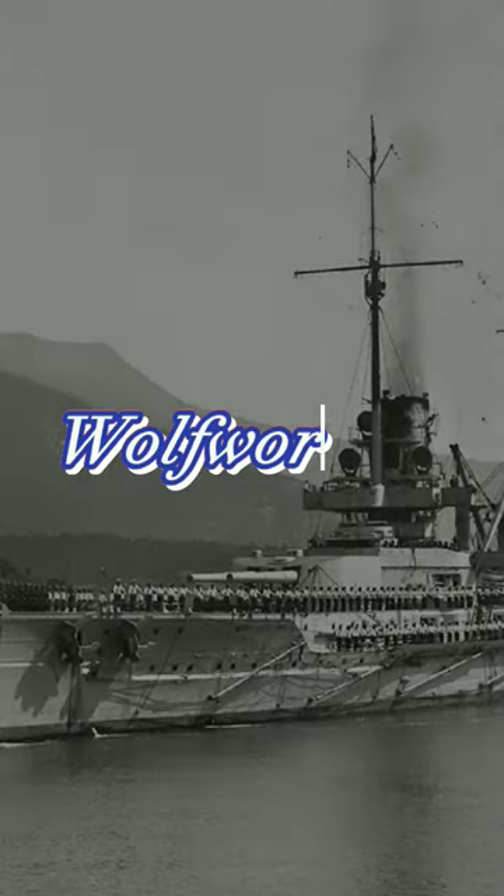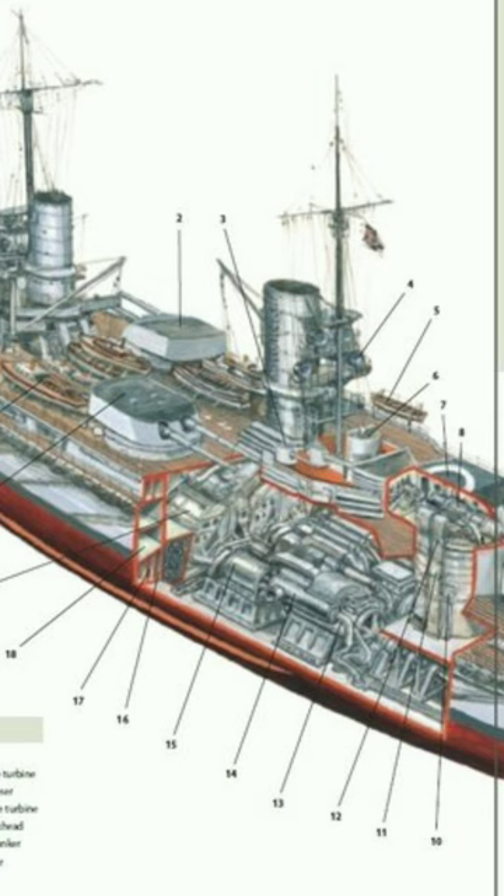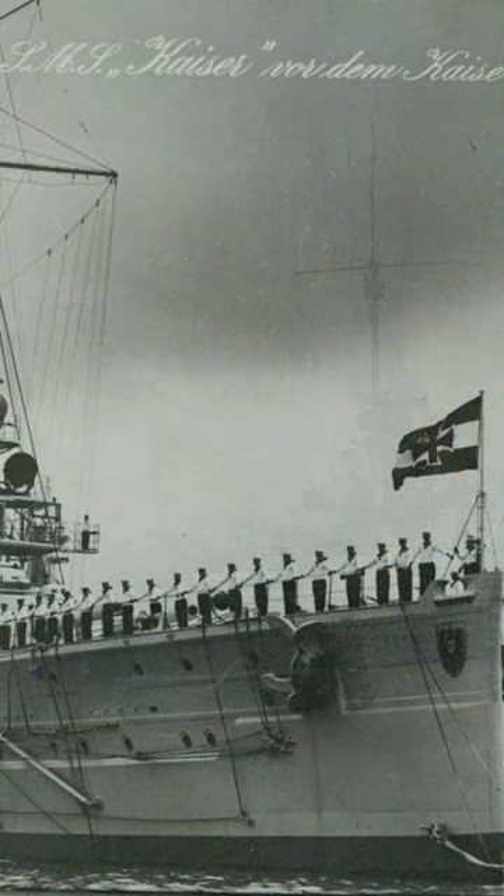Welcome to another One Minute History, where we'll be going into the history of the German battleship SMS Kaiser. Kaiser was the lead ship of the Kaiser-class of dreadnought battleships of the Imperial German Navy, launched in March 1911 and commissioned in August 1912. The ship was equipped with ten 12-inch guns in five twin turrets and had a top speed of 23.4 knots.